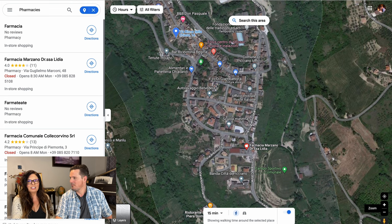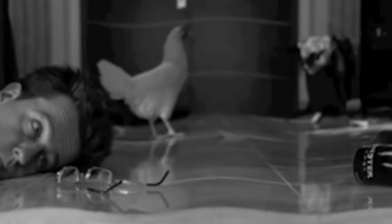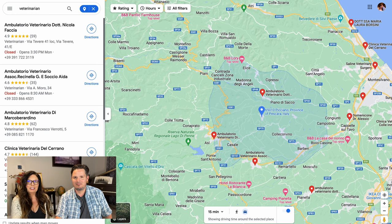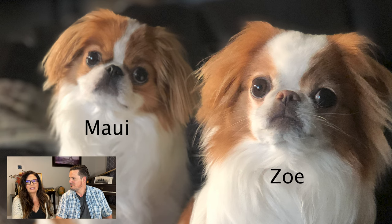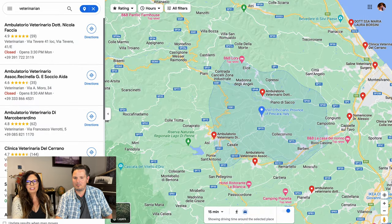And a pharmacy in case you need anything filled — there is one in town, which is really nice. So when you leave the winery and wake up the next day with a hangover, you can go there and get some Advil. The veterinarian — not everybody cares about this, but we have two little fur babies, so this is definitely important for us. There are a few within the 15 minute radius, and also a 24 hour emergency vet super close as well.